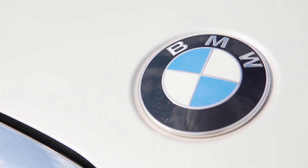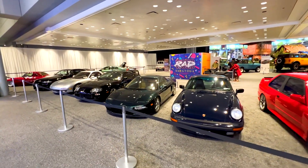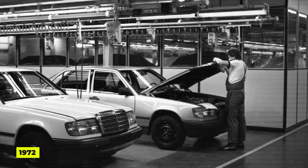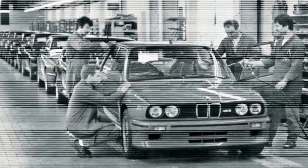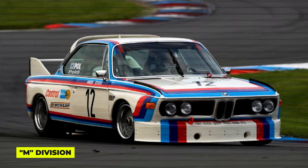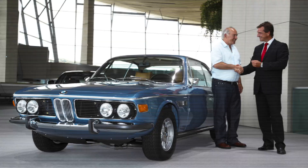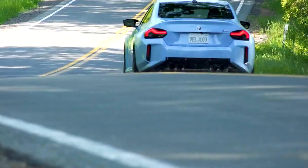Did you know that the letter M in BMW's high-performance lineup, like the M3 and M5, stands for motorsport? In 1972, BMW created the M division to support its racing line. Since then, they've been known for making powerful vehicles that offer an exhilarating driving experience.